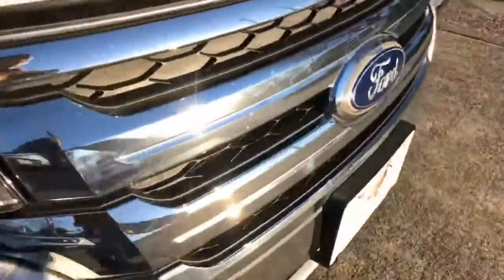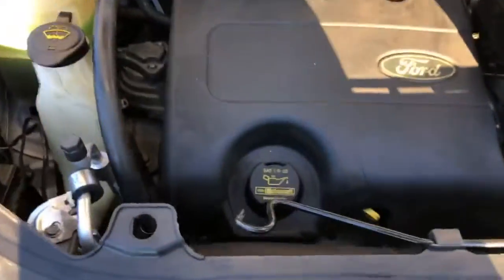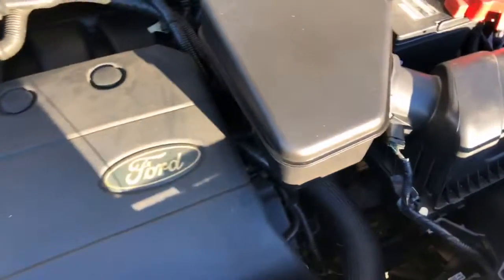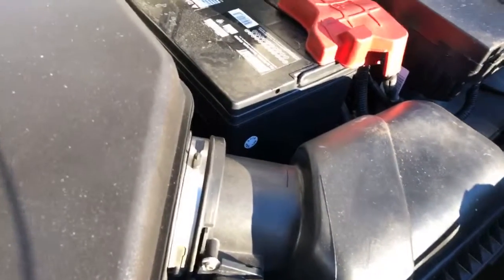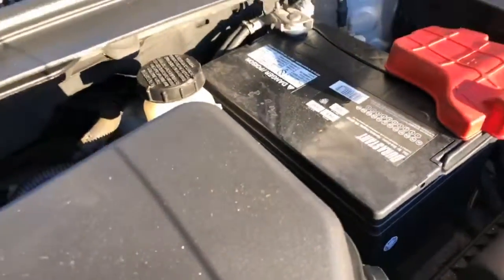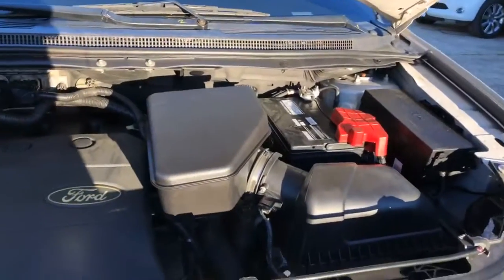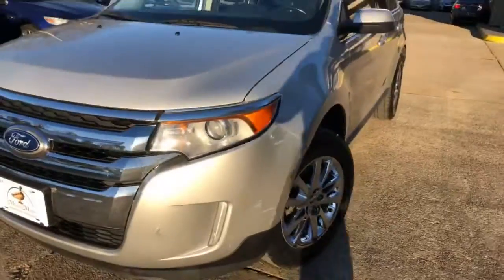Beautiful chrome wheels. Motor's clean. Looks like the battery was just replaced — February 14th, so brand new battery. One year warranty from the date of purchase on that battery, from Atwoods locally, or the one in Magnolia.